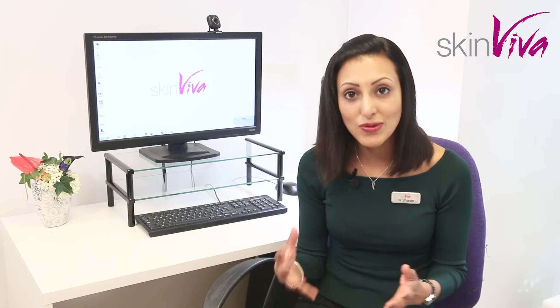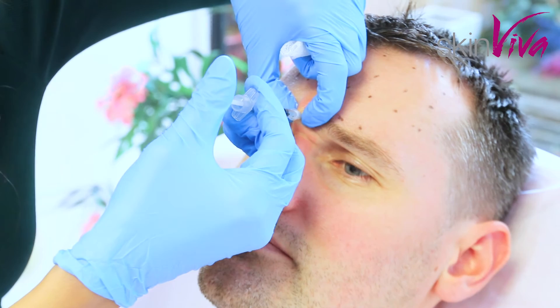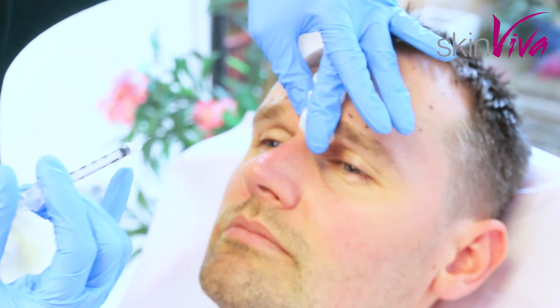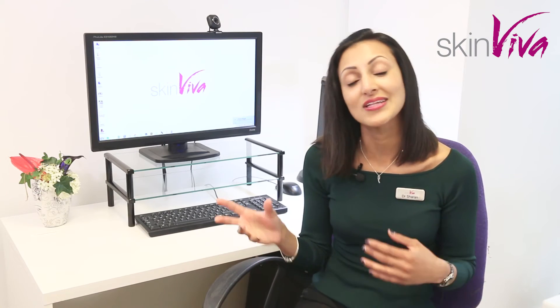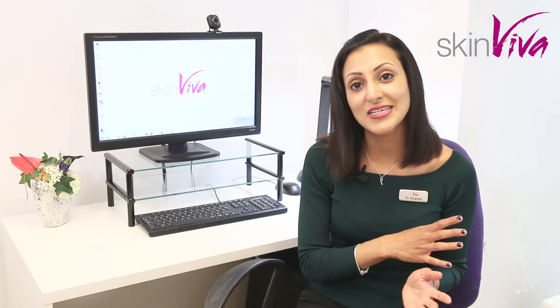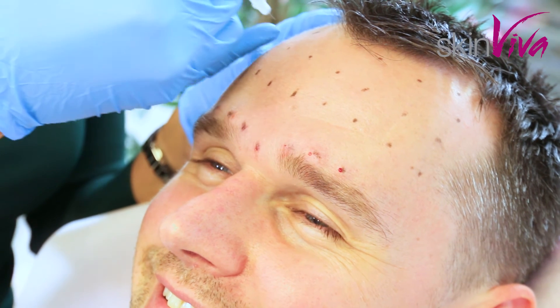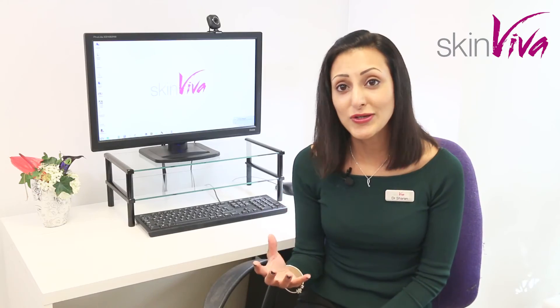You should also stay upright for a couple of hours after treatment, but it's very minimal aftercare — most people go about their day-to-day lives as normal. It's nice to freshen yourself up, and usually you'll find that improvement happens gradually day by day. It's not like you're going to wake up one day feeling drastically different, which is quite nice because you see a gradual improvement in your skin.